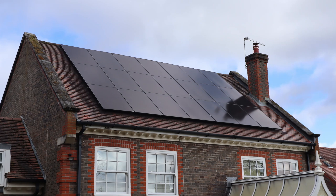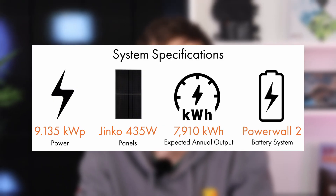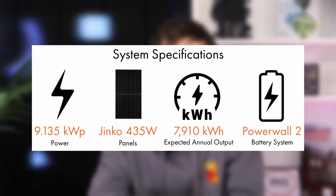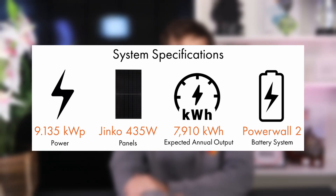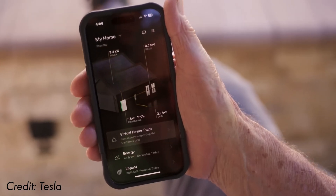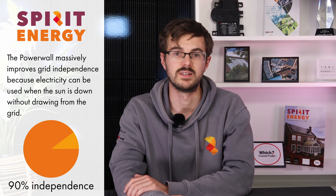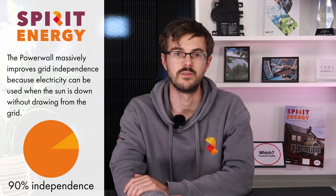The final system features 21 sleek all-black Jinko 430 watt panels with Tego optimisers. The Tesla Powerwall 2 battery provides 13.5 kilowatt hours of storage, which is roughly equal to the client's daily usage. With the addition of the Powerwall the client can store excess solar energy for evening use even when the sun isn't shining. This upgrade significantly boosts the client's energy independence from around 35% with just solar to an expected 90%, meaning they'll rely on the grid for only about 10% of their electricity needs.